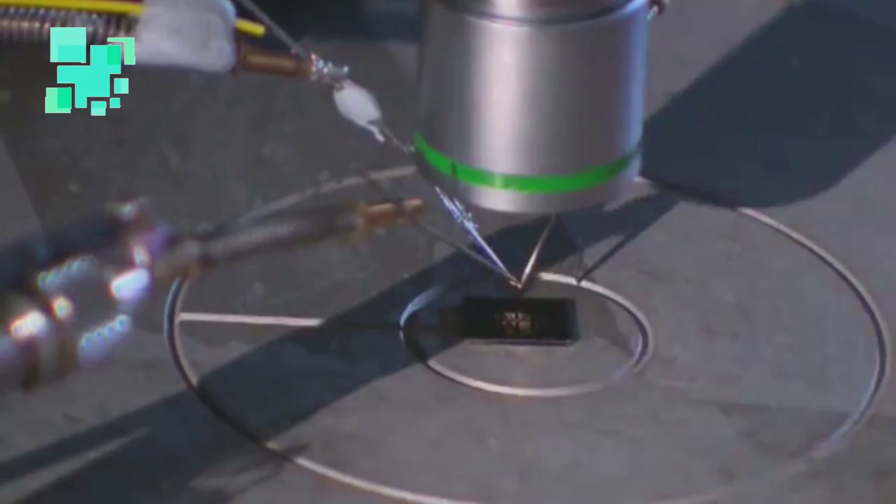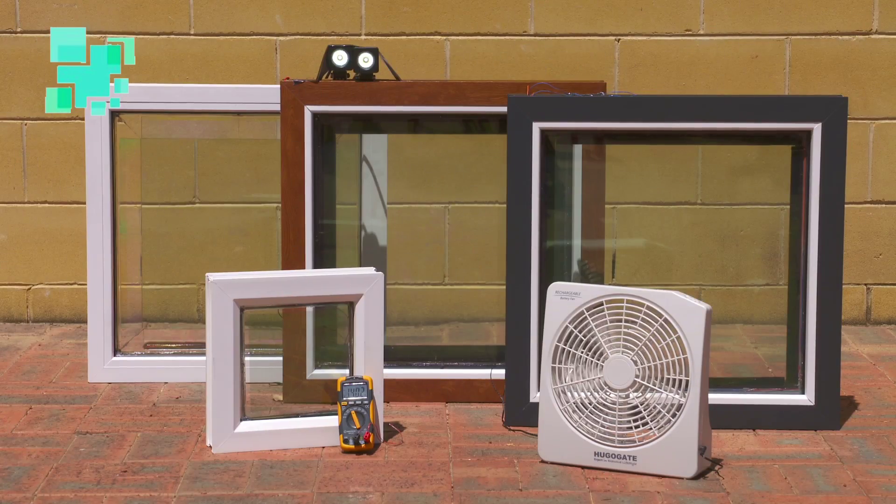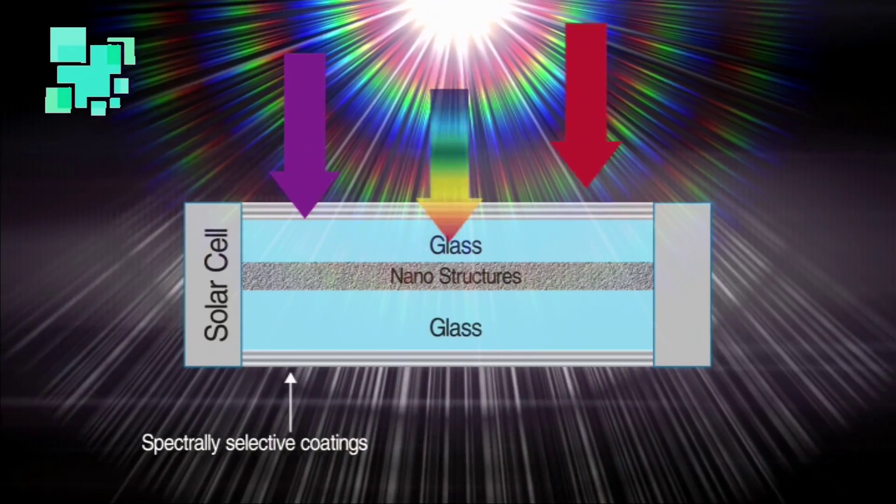Clear view — the patented advanced glass technology that converts ultraviolet and infrared components of sunlight into electricity, while allowing visible light to pass through.